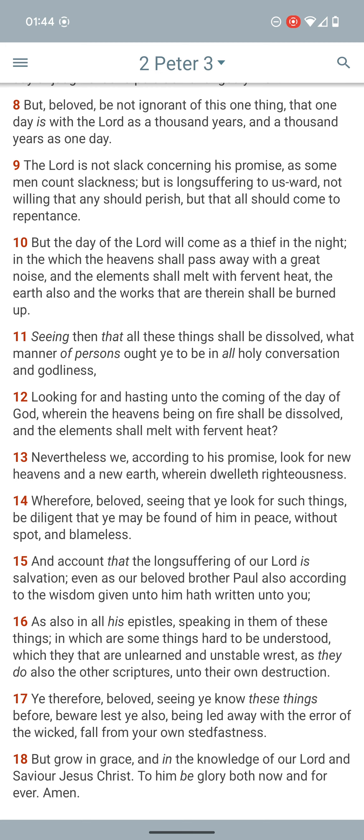All of these things are going to get melted, and all these things shall be dissolved. What manner of person ought you to be, in all holy conduct and godliness?